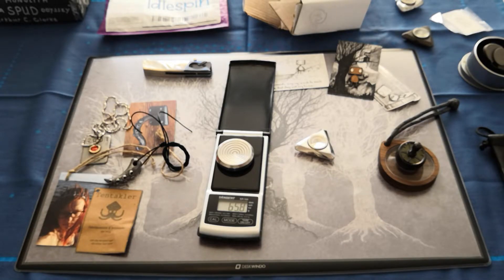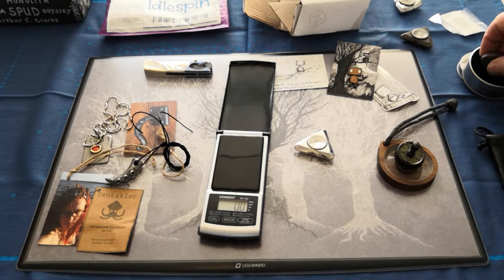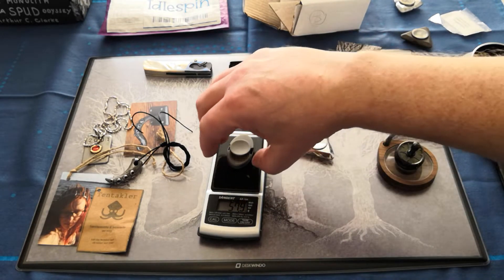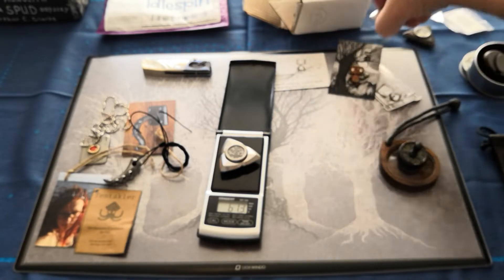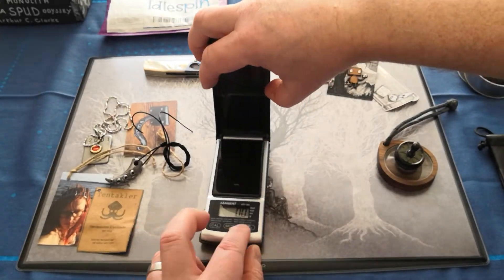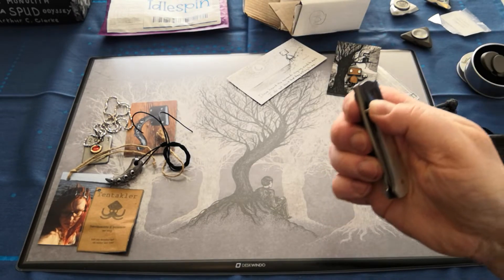Let me just weigh a couple of things out of curiosity. That's 65.8 grams, and that one is 57.9 grams. The worry coin comes in as the heaviest, but you know, it's got a bit of beef to it.